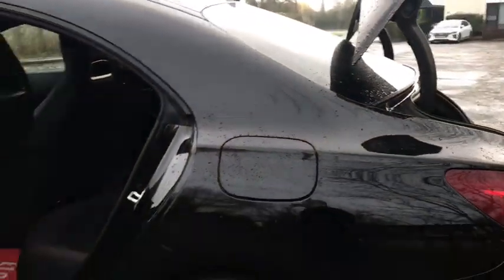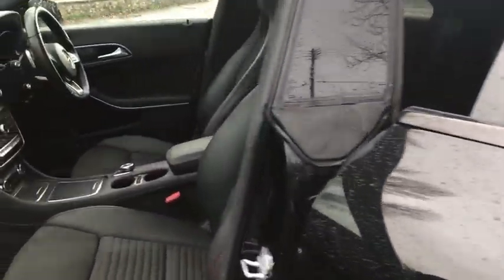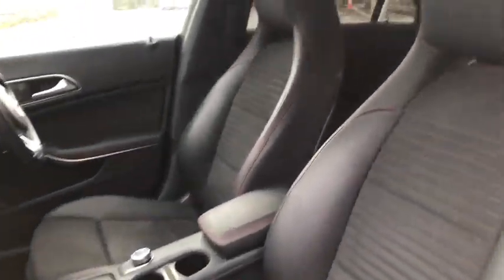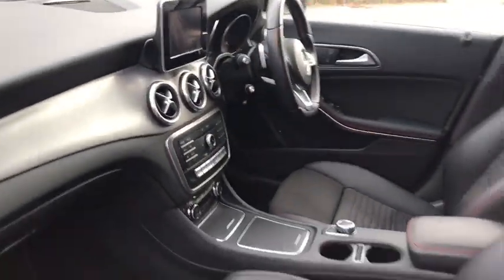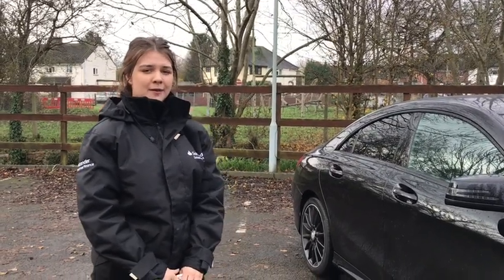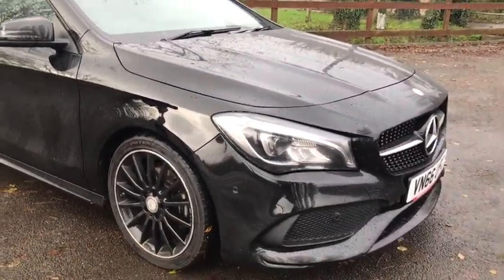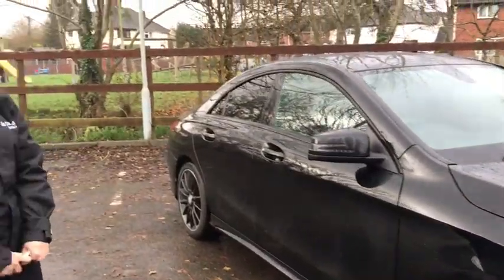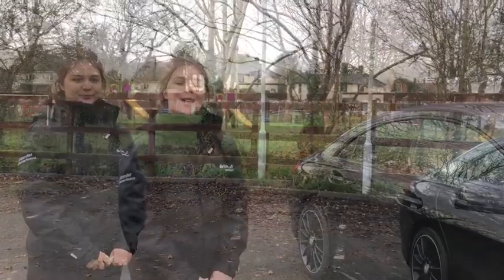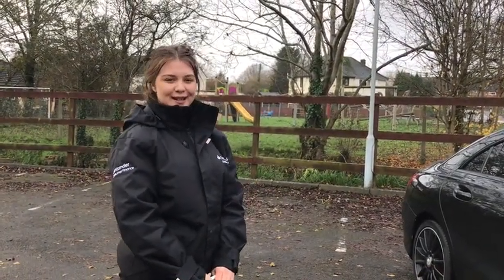Another really nice thing about this car is it's got the part leather and part suede material on the inside, and another lovely little touch is the red thread which again keeps with that really sporty theme. So what was a £31,000 car is now being retailed at Sports and Prestige for £19,500 — an absolute fraction of the price, and you get a whole load of car for your money. I'm Hannah from Sports and Prestige in Worcester — contact us to arrange a test drive.